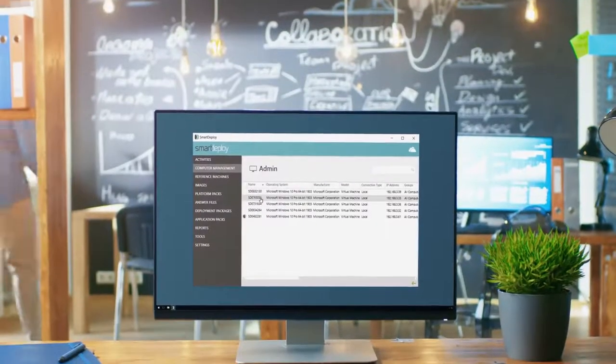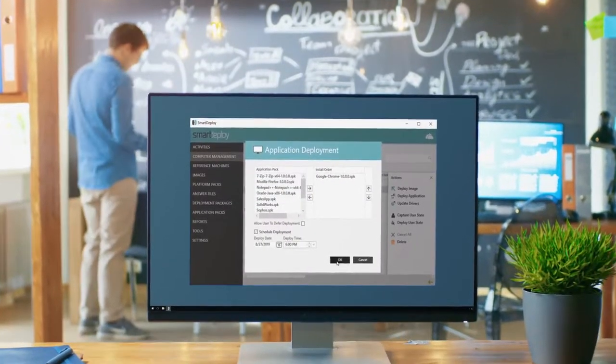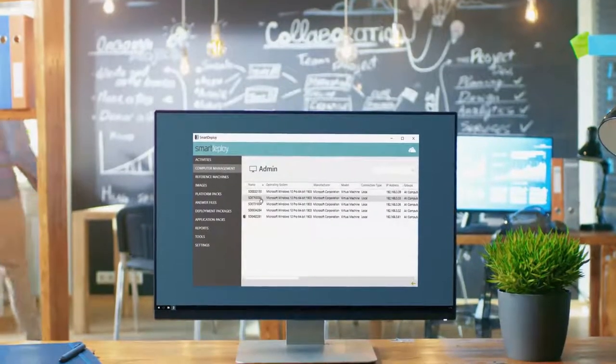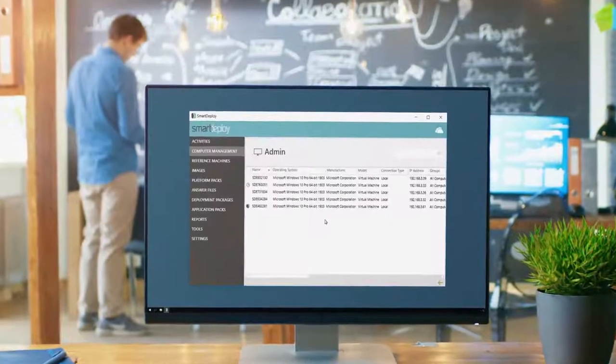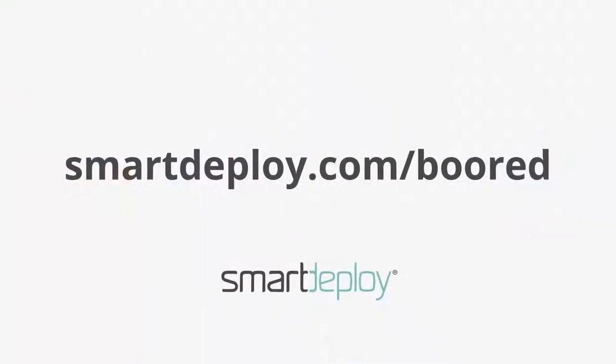SmartDeploy allows IT to easily support remote work-from-home users from the cloud. Deploy Windows, apps, patches, and BIOS updates to remote PCs from your Box, Dropbox, Google Drive, or OneDrive cloud storage accounts to keep end-users productive. Check out my exclusive free offer worth over $800 at SmartDeploy slash board.